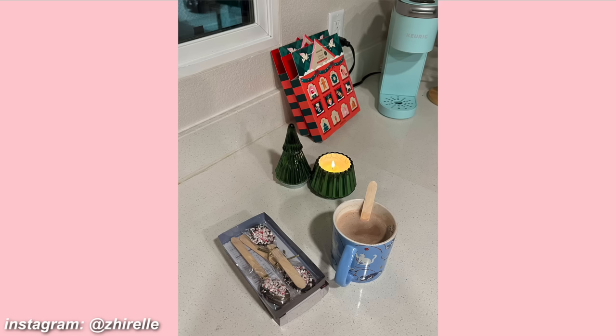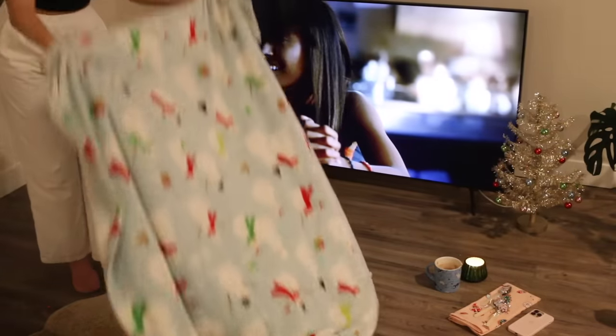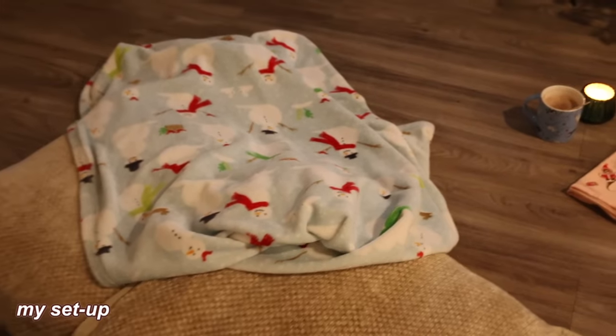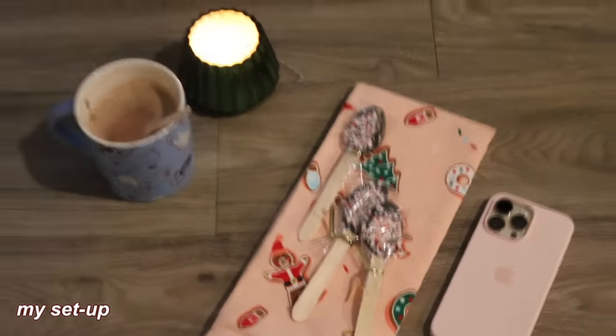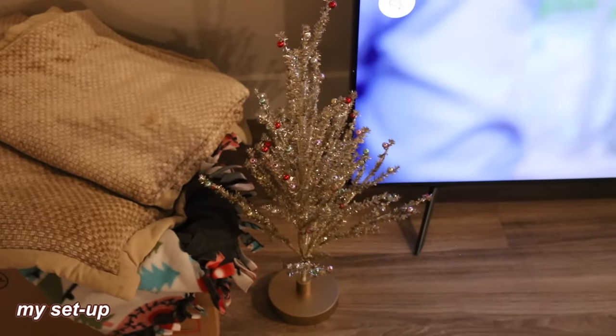I have my hot chocolate — I made it with oat milk, which is my favorite, and then I put my chocolate spoon in. Oh my god, it's so good. This is my favorite thing ever. I have my candle lit and I'm going to set up over by the TV. I'm on the floor and I really made it work — I got out my Christmas blanket and a couple of comfy pillows. My phone case actually matches the towel pretty well! I have my hot chocolate, a couple of hot chocolate spoons, and my candle. I decided to put the two trees on either side of the TV — so cute.